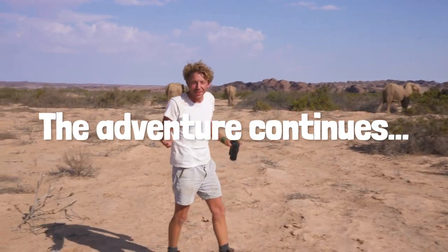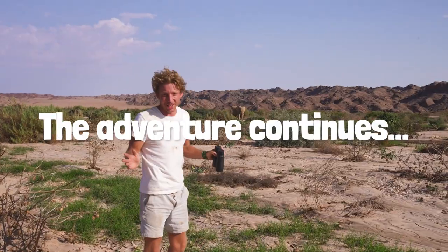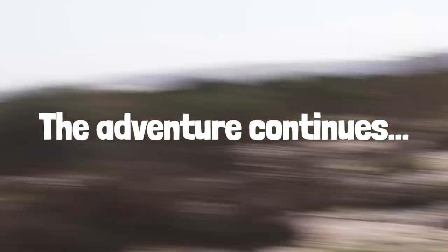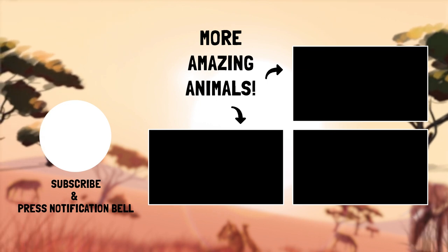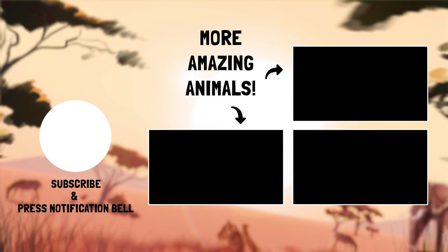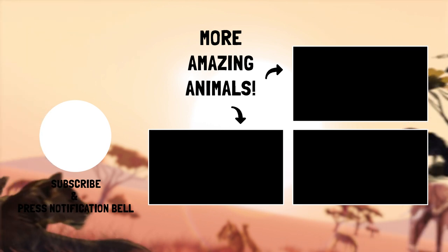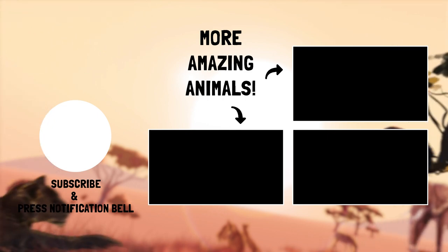Now just following these desert elephants — it really doesn't get better than this. Okay guys, they're starting to come this way. I'm going to go to the river and study right now. I'll be right back.